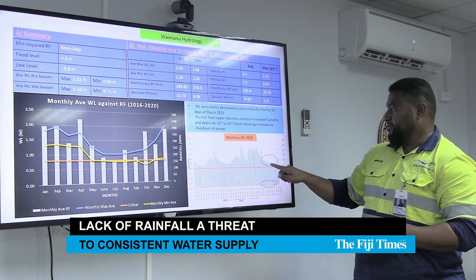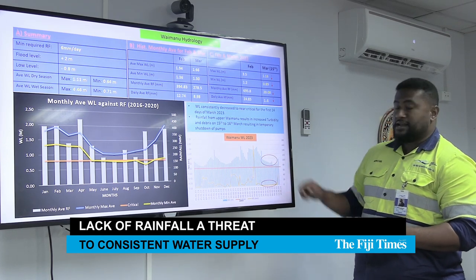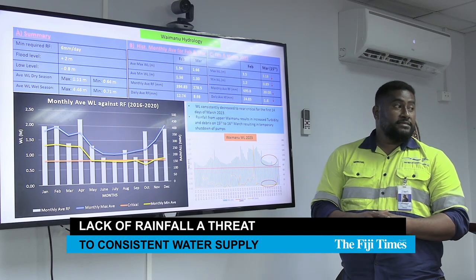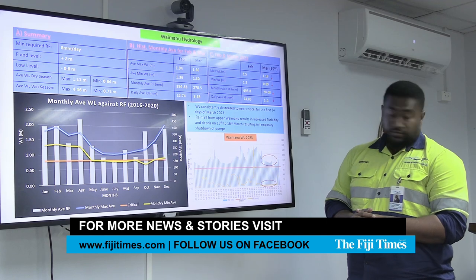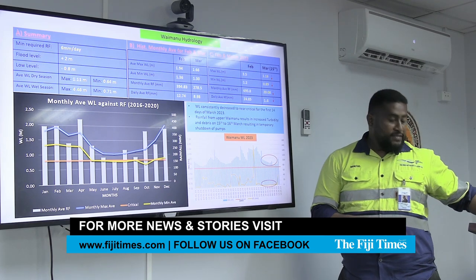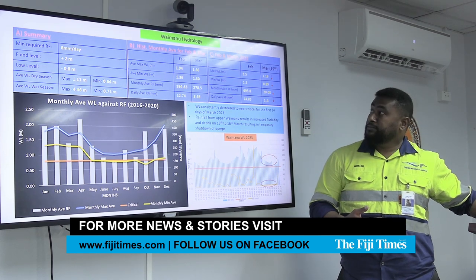If you look, this is our water level at our river — it's a consistent drop. There was some rain last week on Thursday, which was able to replenish our sources in Waimanu, and then we were able to extract more water towards the thermal water treatment plant.